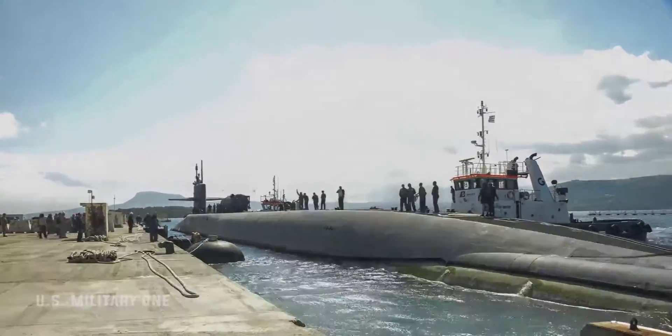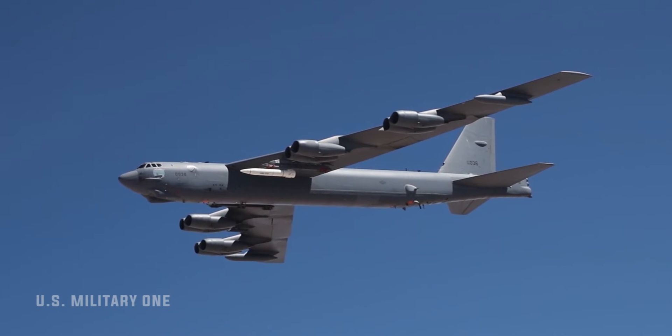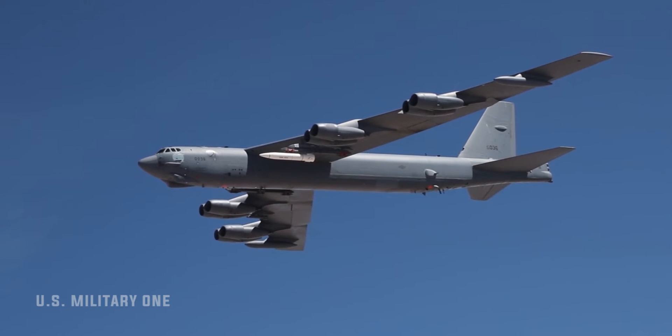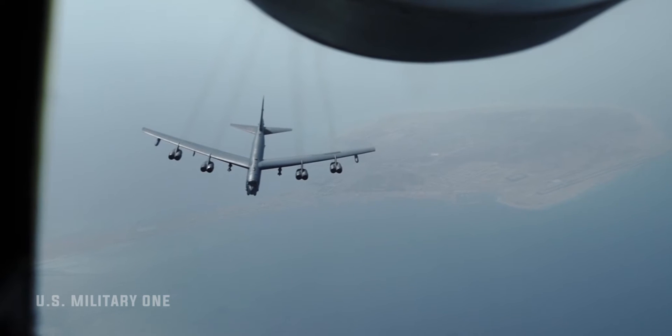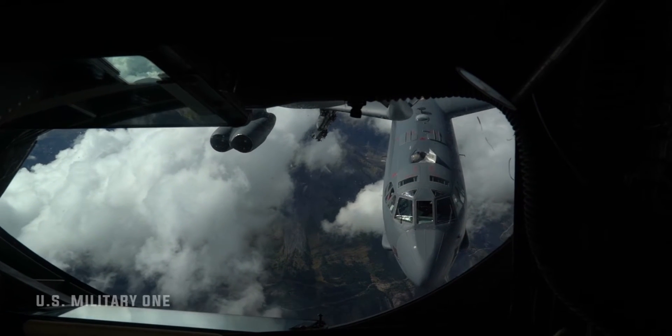The Air Force had originally been part of the program as well, with plans for an air-launched version that the B-52 bomber would carry. In its most recent budget request for the 2021 fiscal year, that service announced its intention to cancel its participation in the project and focus its efforts instead on the AGM-183A air-launched rapid response weapon.